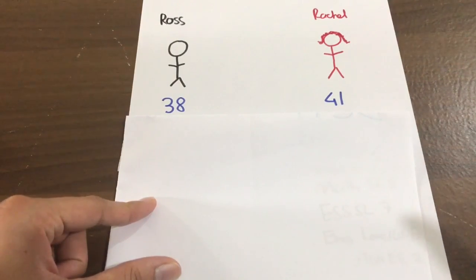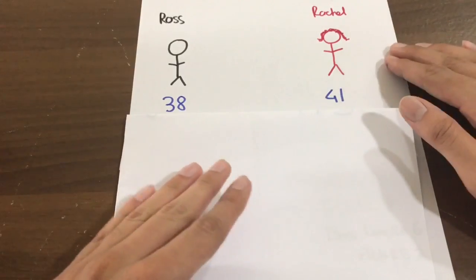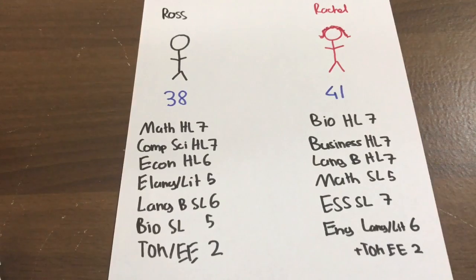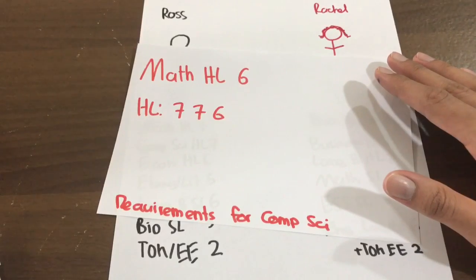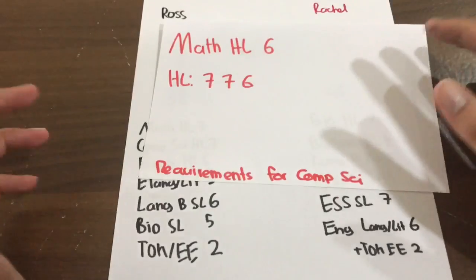With only this information, if I asked you which one was smarter, most likely you'd say Rachel because she got higher marks than Ross. Now let's add more information - these are their subjects and scores. They're both trying to enter computer science with specific requirements, and there's only one spot left at the university.